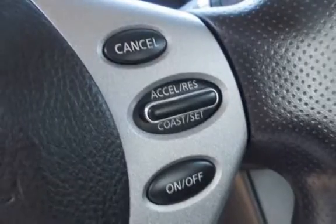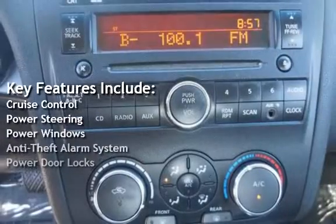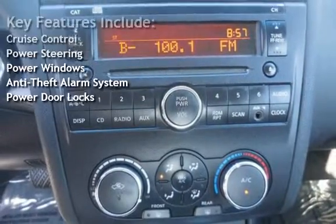Key features include cruise control, power steering, power windows, anti-theft alarm system, and power door locks.